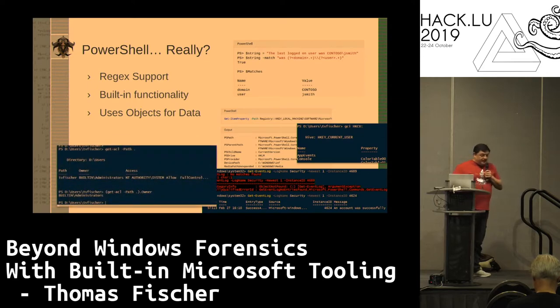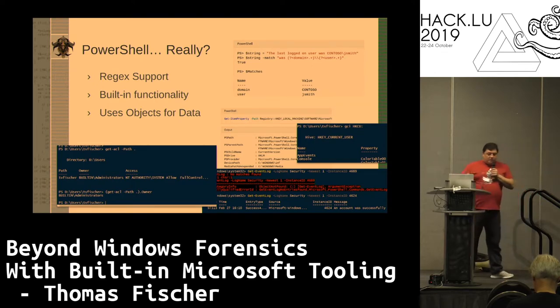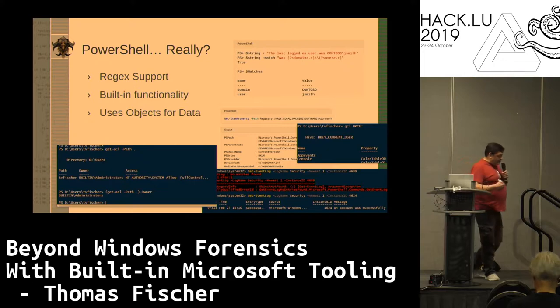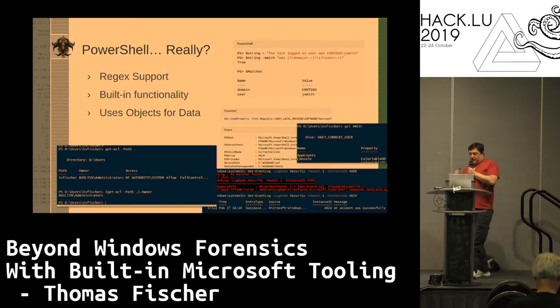The other cool thing is it primarily works with objects as a data type. So when you pull out your data and put it into a variable, you have it as an object. That means you not only have the keyword you're looking for, but you also have the related information. If you're pulling from AD, you get the username plus all other AD attributes. If you pull file information, you get the filename, the full path, version numbers, ACLs — everything you really need.